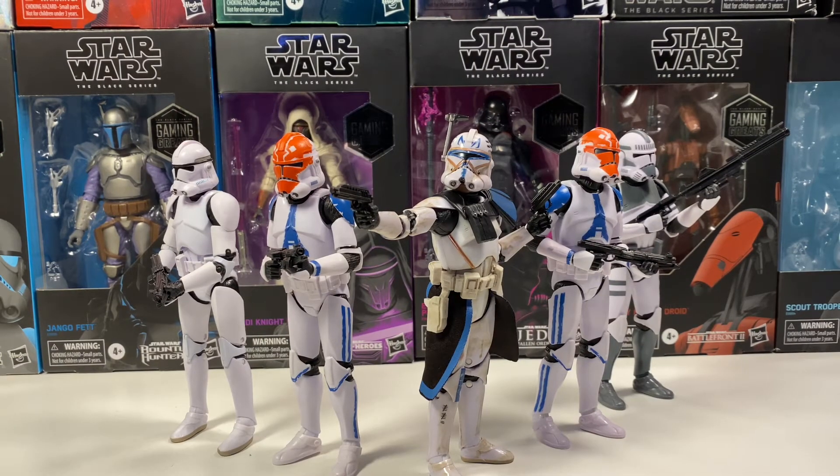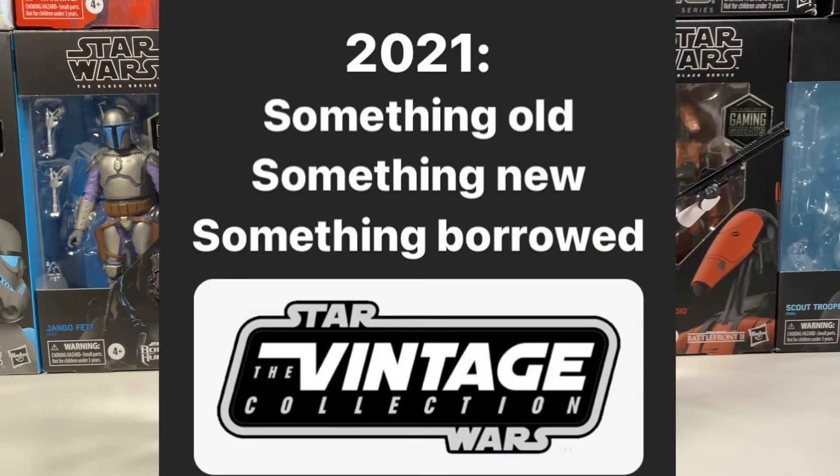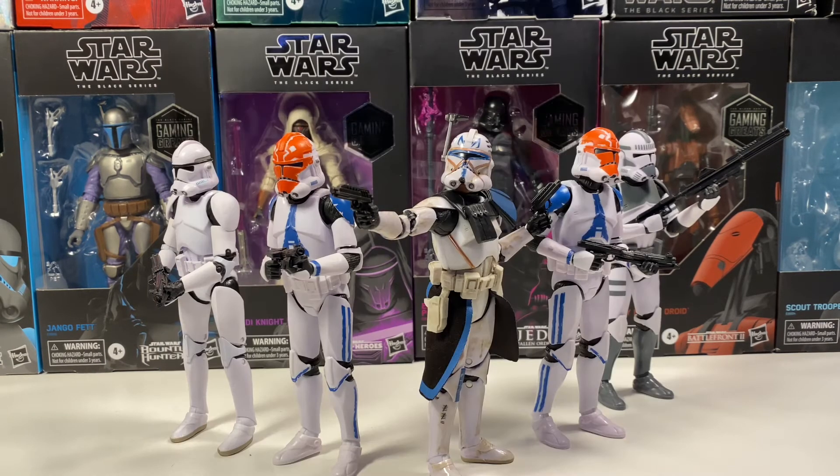Yakface on Instagram has some insight for the Black Series and the Vintage Collection and has been posting some cryptic things. First up is a Vintage Collection logo that says 'something old, something new, and something borrowed for 2021.' We don't really know what this means, except that there's probably going to be something old, something new, and something borrowed. I'm just excited to see what it is.